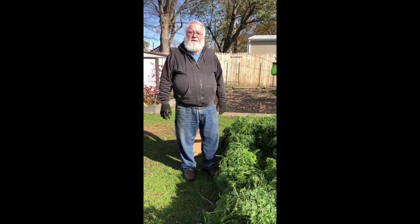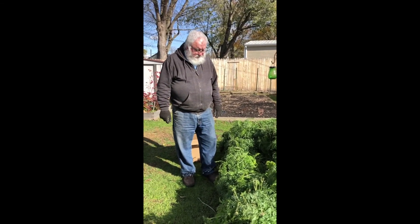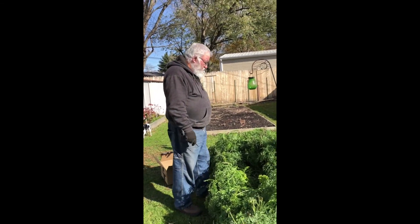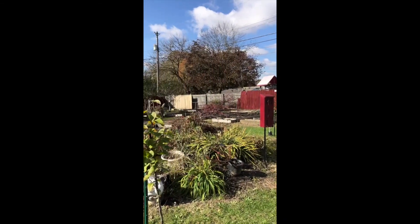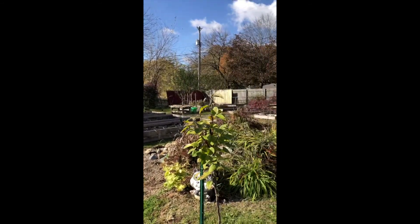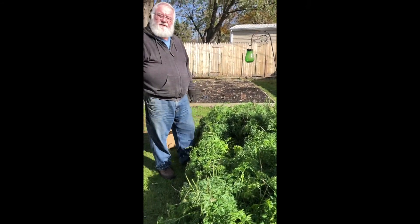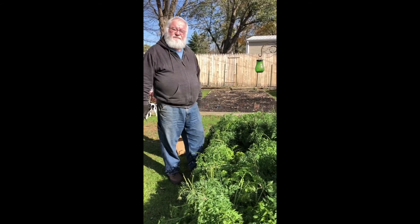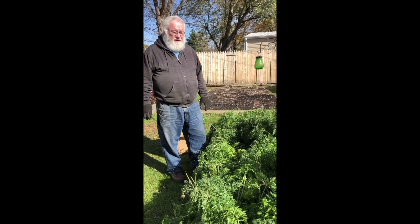It's November, it's cold, we've already had some freezes, and next week it's supposed to snow. The garden is really winding down — the garden beds are empty, the fruit trees are losing their leaves. We're down to the carrots, so Jim's going to harvest our carrots today before it snows more. Since today's a nice sunny day, we've been waiting for the right weather.